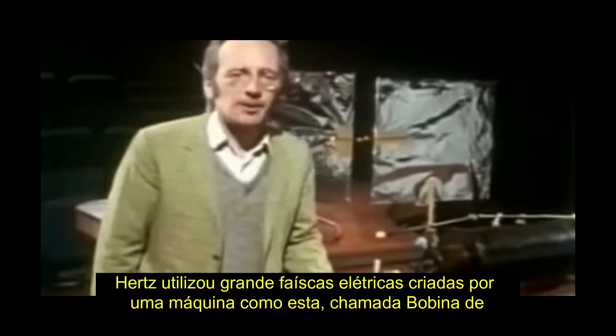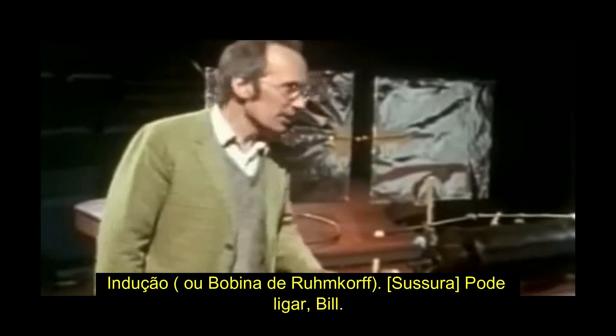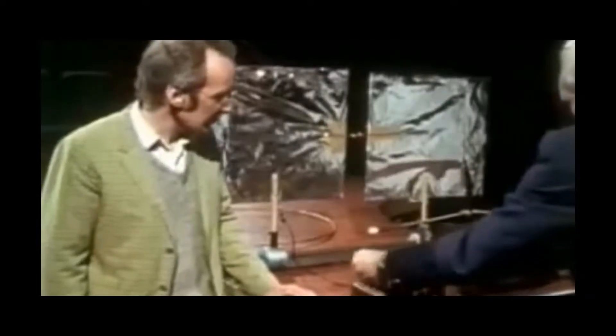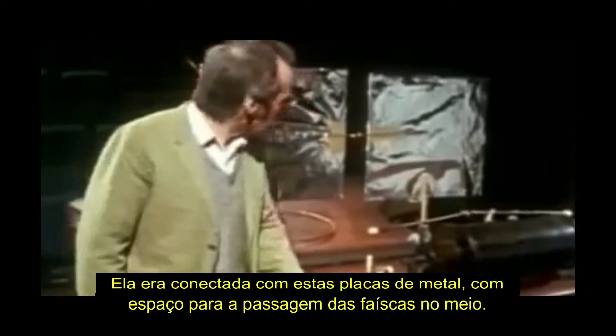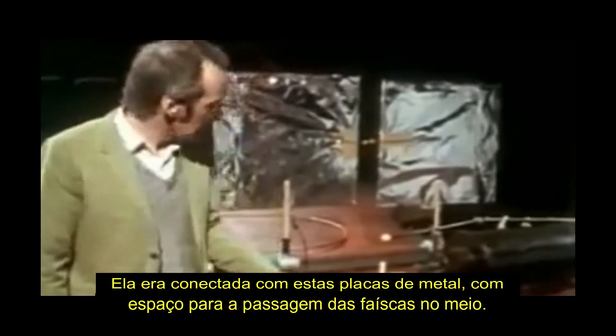Hertz used very big sparks created by a machine like this called an induction coil. This was connected to these metal plates with another spark gap in the middle, and this acted as a sort of aerial.